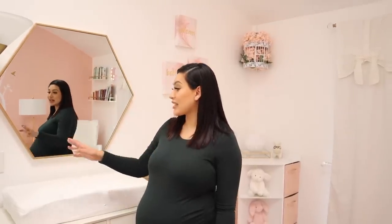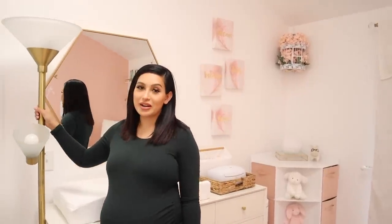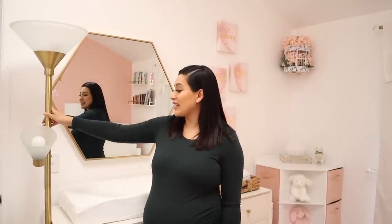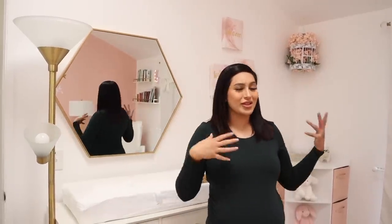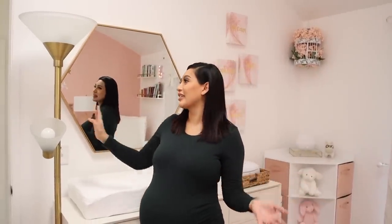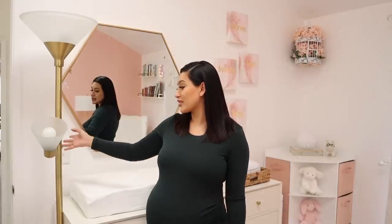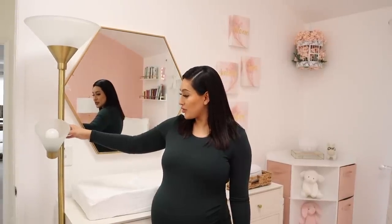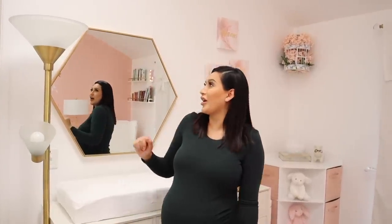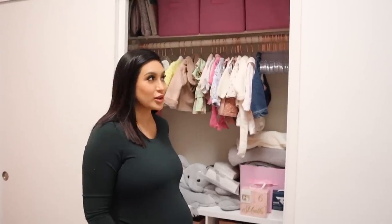This lamp from Target — we're honestly not sure if we want to keep it. It's a little flimsy and I don't feel like it's safe enough, and I don't love the way it looks. We just loved the color but we're probably going to change it. We already have a lot of night lights so we're good. But just in case you're interested, it is from Target.